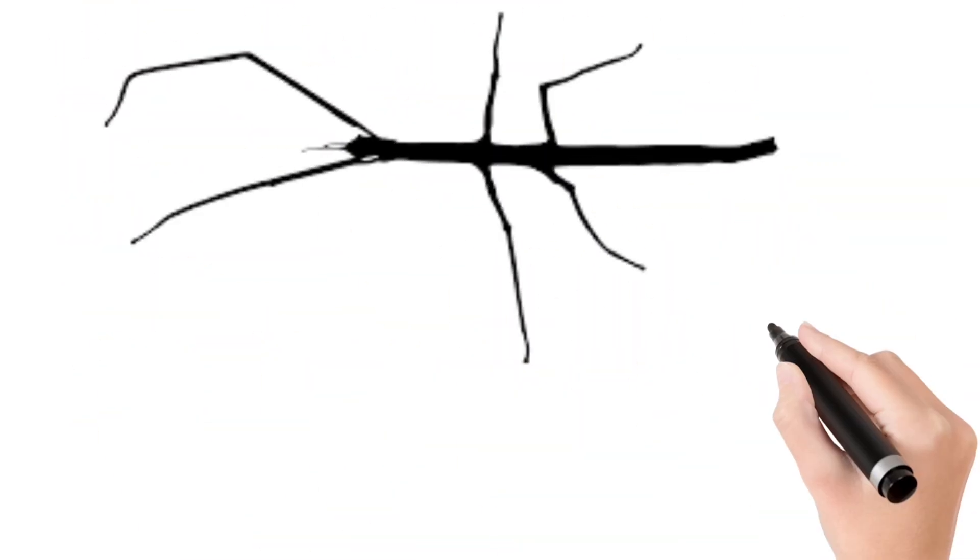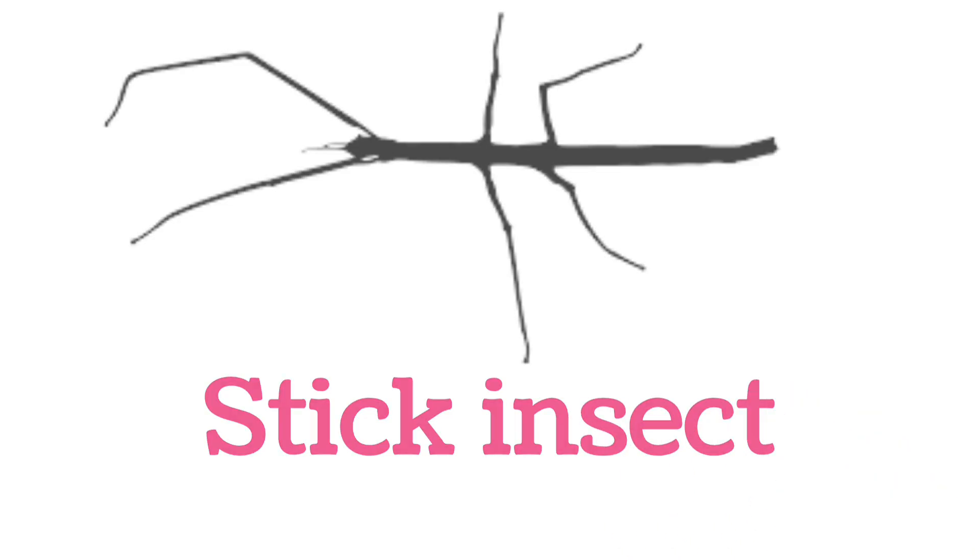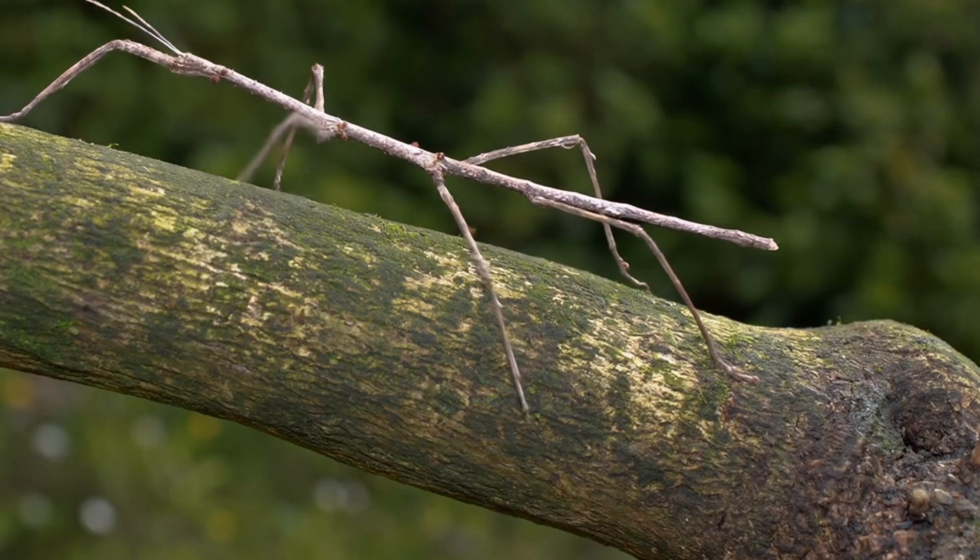Look at this children. Stick insect. A camouflaged insect that looks like a twig.